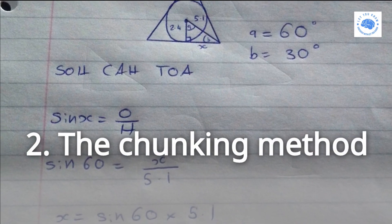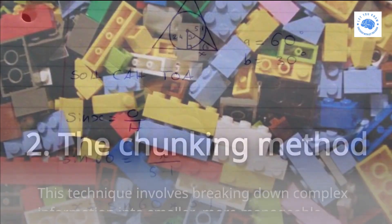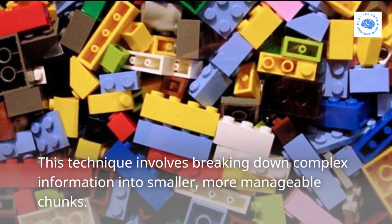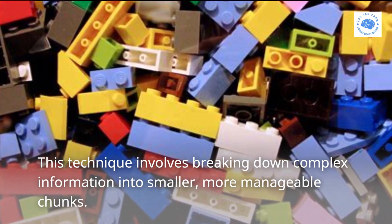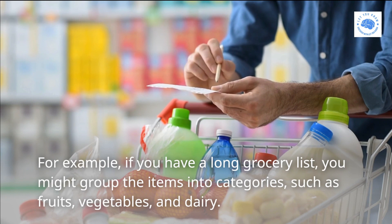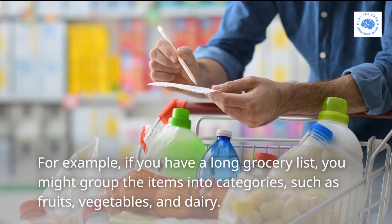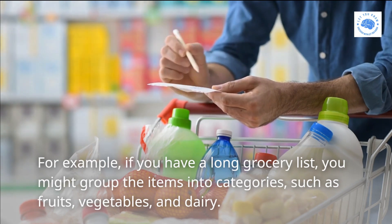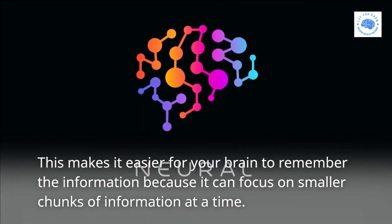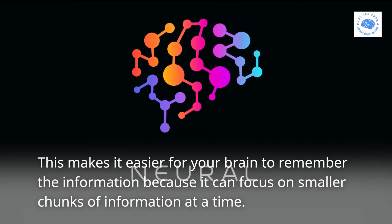Two: the Chunking method. This technique involves breaking down complex information into smaller, more manageable chunks. For example, if you have a long grocery list, you might group the items into categories such as fruits, vegetables, and dairy. This makes it easier for your brain to remember the information because it can focus on smaller chunks of information at a time.